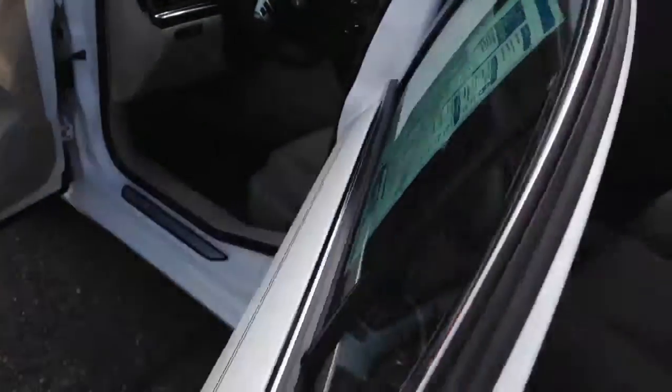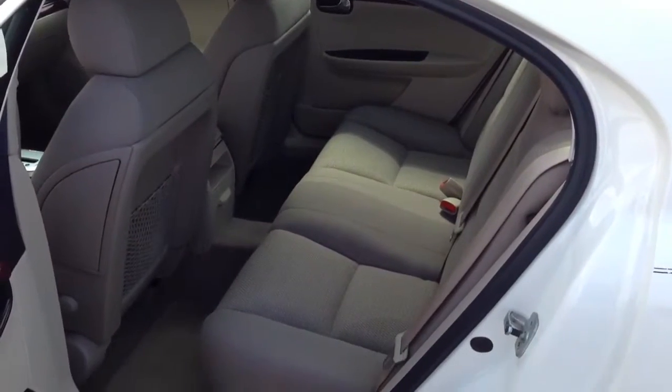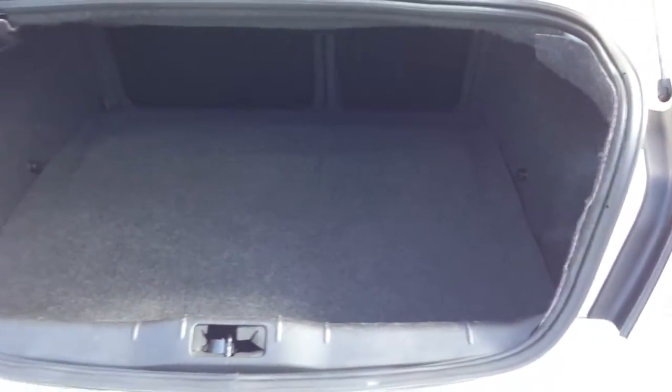Clean two-owner Carfax. Tons of room in the backseat. Side impact airbags. 60/40 split folding backseat. Tons and tons of room.